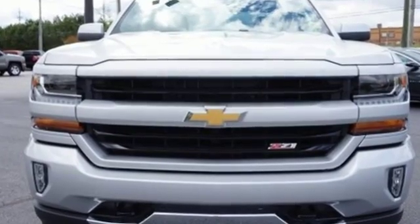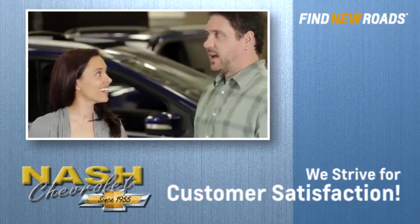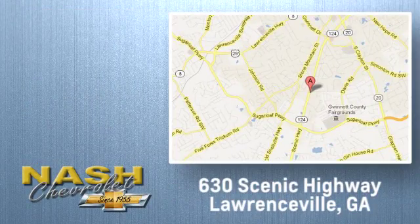Discover the reasons when you take it for a test ride today. At Nash Chevrolet, customer satisfaction is crucial to our success. We're conveniently located at 630 Scenic Highway in Lawrenceville, Georgia.